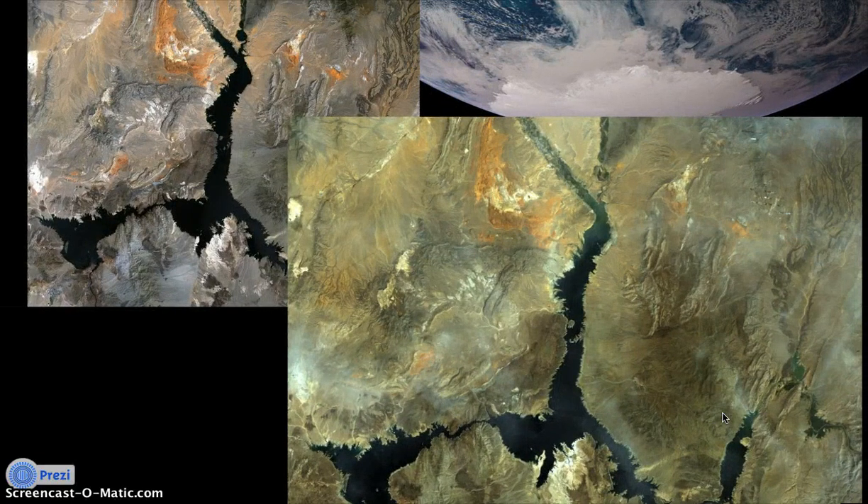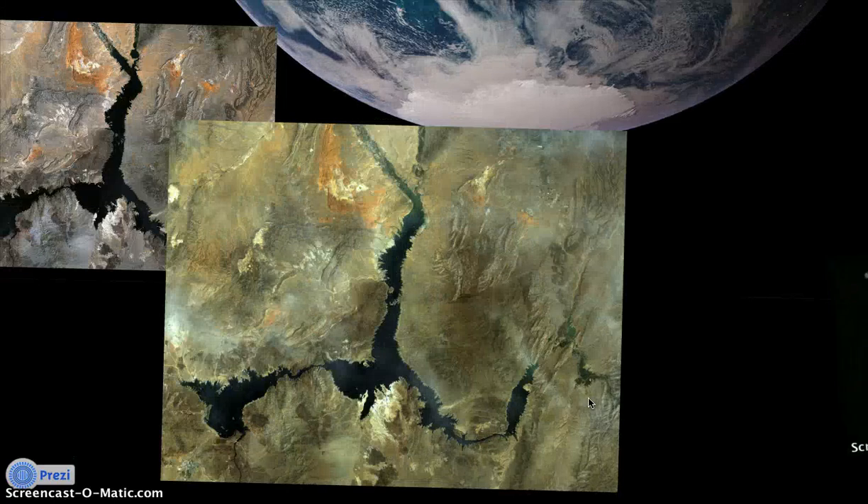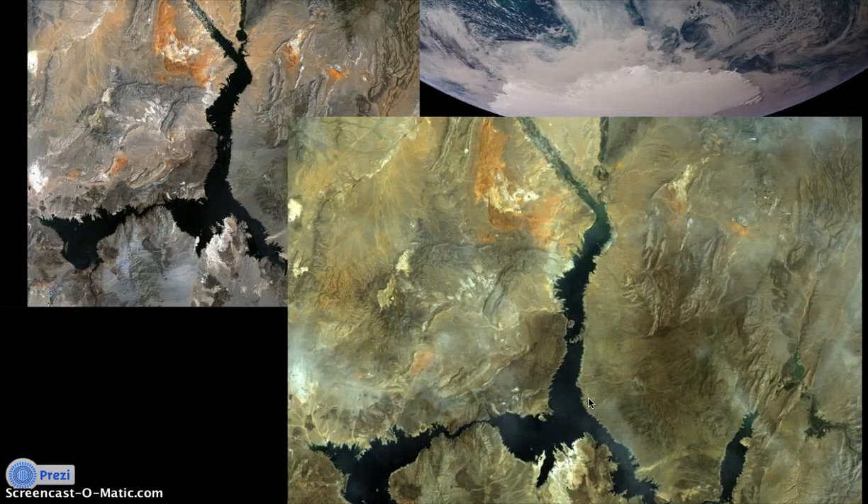Currently, one of the Landsat 7 priorities is to monitor conditions on the Colorado River. These are pictures of Lake Mead in May of 2000 and May of 2005. This artificial lake is crucial to bringing water to the west. You can see that conditions are slowly causing Lake Mead to dry up. In June of 2005, the U.S. Drought Monitor placed Lake Mead in abnormally dry to moderate drought conditions.